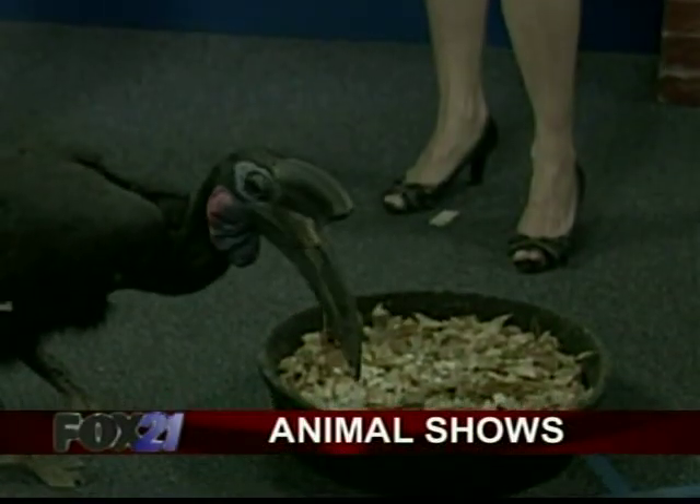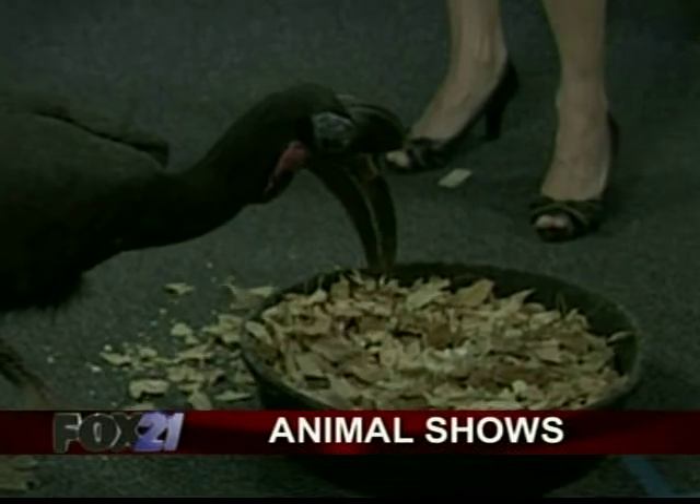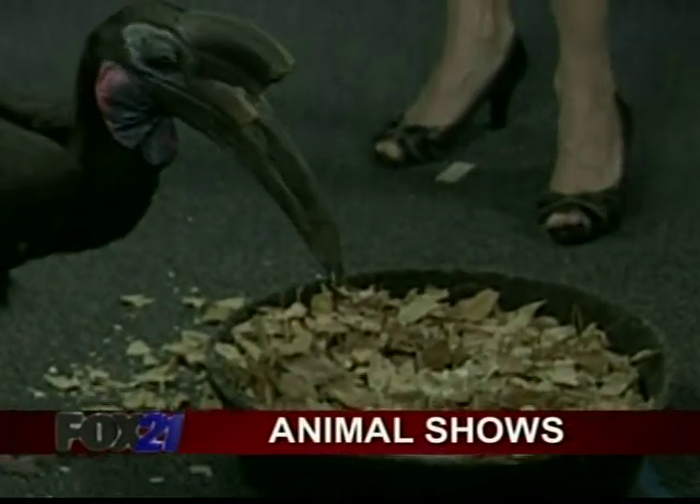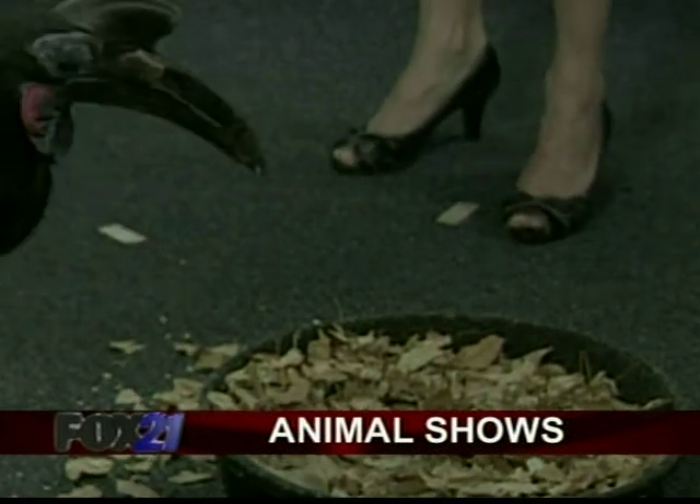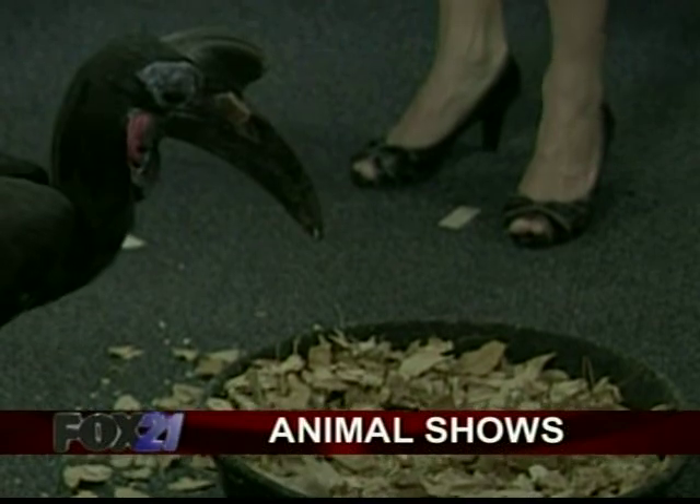What are some other interesting characteristics about Petrie? The long eyelashes. Yeah, he's going to make a mess of your studio. Those long eyelashes are pretty unique for birds. They have beautiful long eyelashes that help protect their eyes from the sun and the dust.